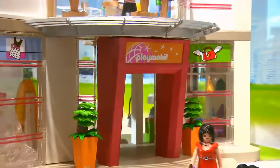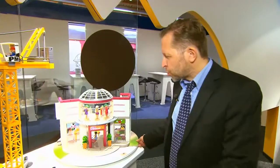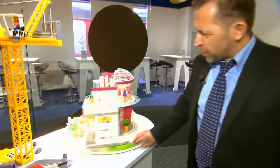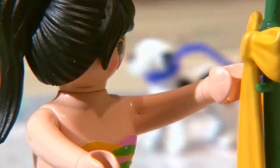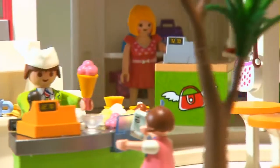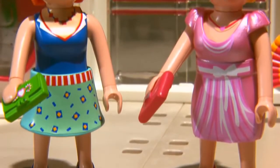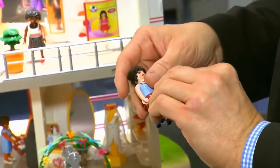My absolute favorite new theme for this year is the Playmobil shopping mall — a two-story shopping mall that has all the Playmobil figures wish to be buying. The shopping mall sells new clothes for your favorite Playmobil figures, and you can exchange and have new dresses for every occasion.